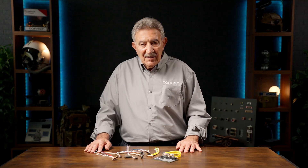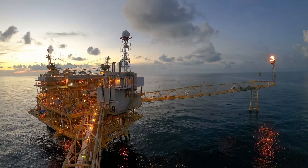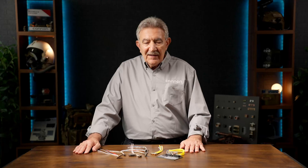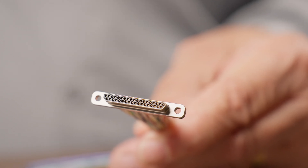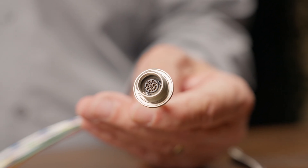Today, we're talking about something small but mighty — the ITT Canon micro-series connectors — proven reliability and performance when it matters most. Originally invented by ITT Canon, our micro-miniature connectors pack a high-density, space-saving design into a form factor tough enough for the harshest environments.